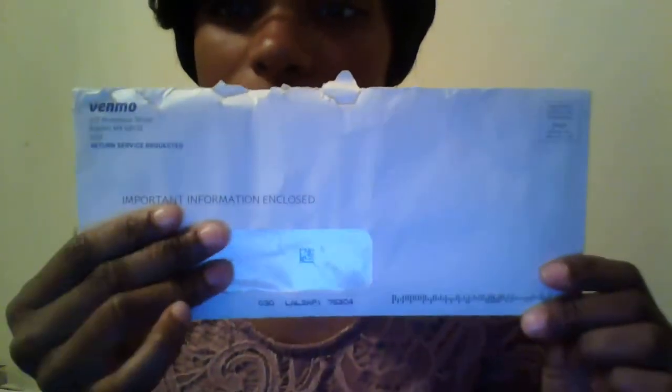Hello YouTube, welcome to my channel for her entertainment. I'm glad that you all are viewing my video. Today I will be doing an opening of the envelope from Venmo! Yeah, Venmo!